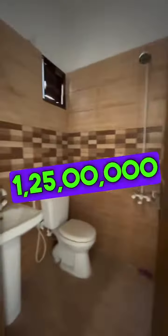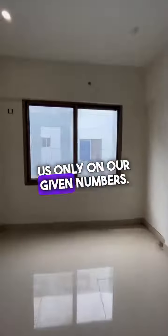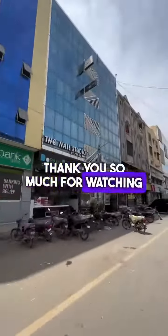This apartment's demand is 1,250,000. For more details, you can contact us on our given numbers. Thank you so much for watching the video.